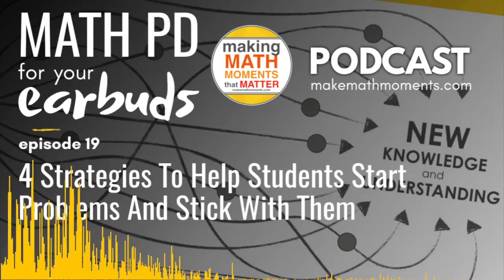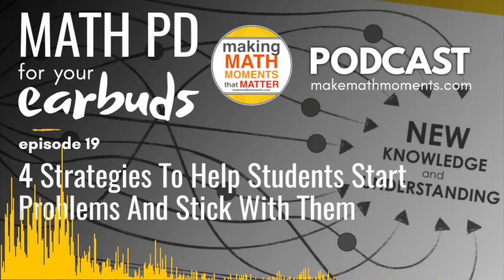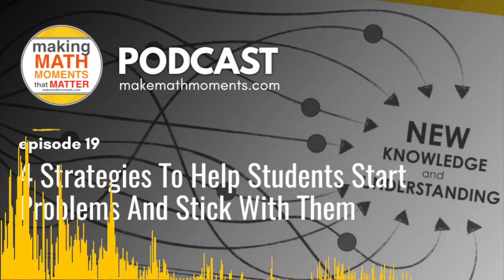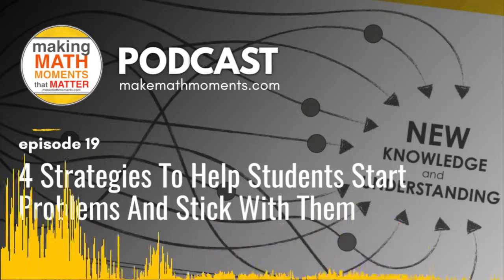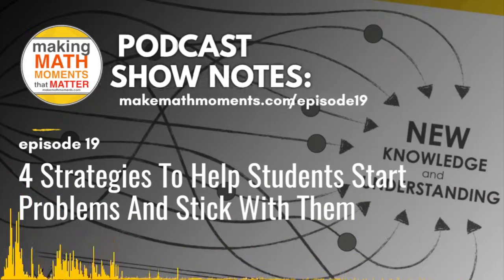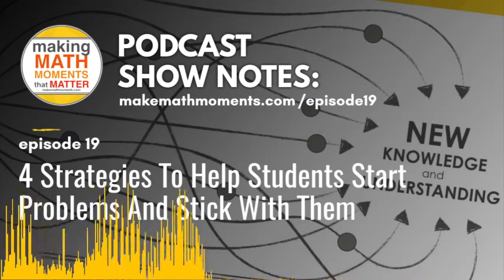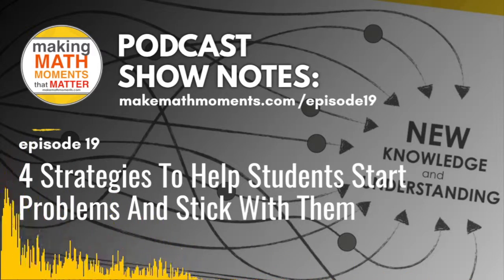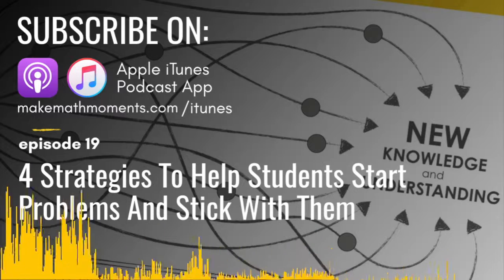Welcome to the Making Math Moments That Matter podcast. I'm Kyle Pierce, and I'm John Orr. We are two math teachers who, together with you — the community of educators worldwide — want to build and deliver math lessons that spark engagement, fuel learning, and ignite teacher action. Welcome to episode 19: Four Strategies to Help Students Start Math Problems and Stick With Them.